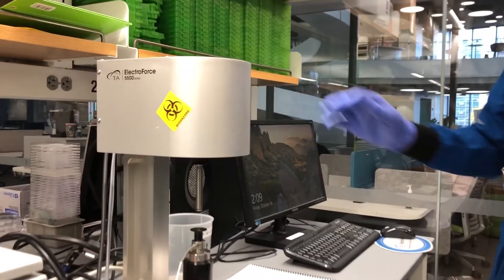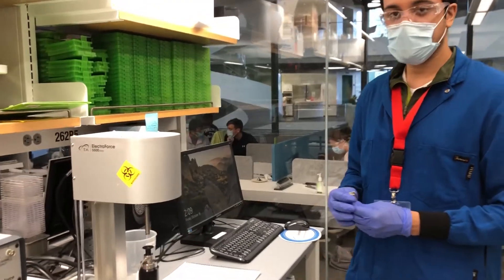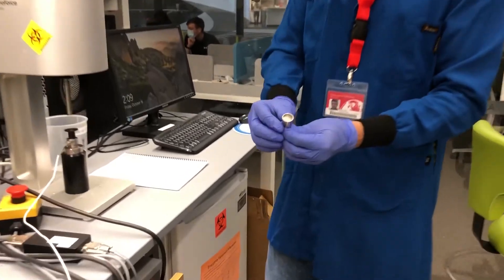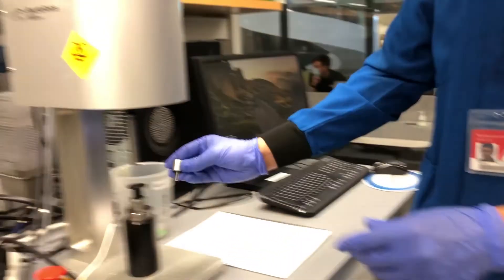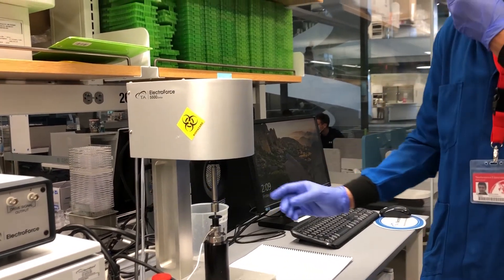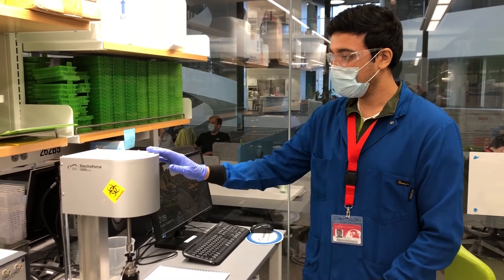This is a DMA, or dynamic mechanical analyzer, and what it's used for in our lab is assessing the modulus of tissues such as cartilage or intervertebral discs. We take a small piece of our sample, put it in this little well here, fill it with a little bit of liquid, place it back on here, screw it in, and then we can set different parameters of stress and strain to see how stiff or less stiff our tissues are by performing mechanical testing.